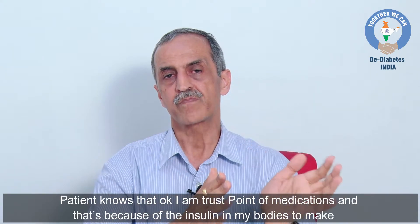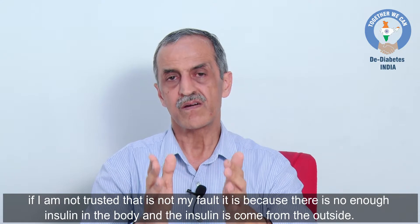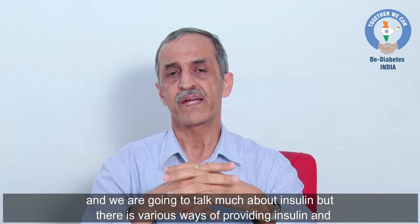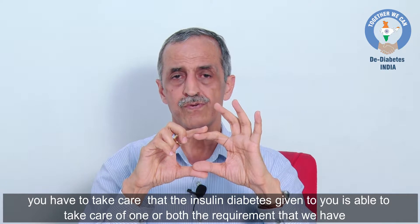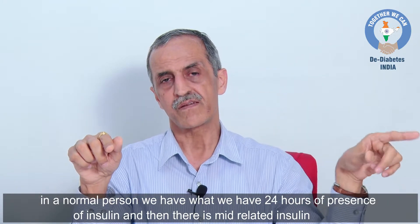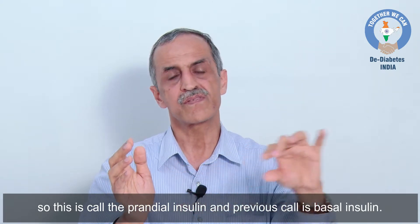The patient should understand: if I am not responding to medications, that is not my fault — it is because there is not enough insulin in the body and insulin has to come from outside. In a normal person we have a 24-hour presence of insulin — this is the basal insulin — and then there is a meal-related insulin excursion called prandial insulin.